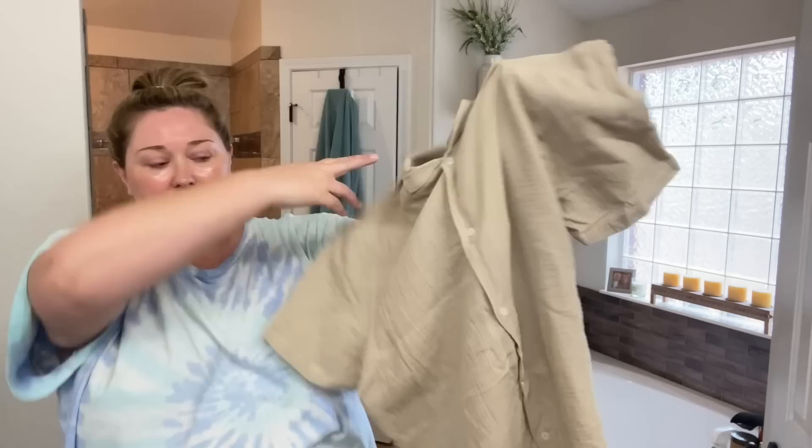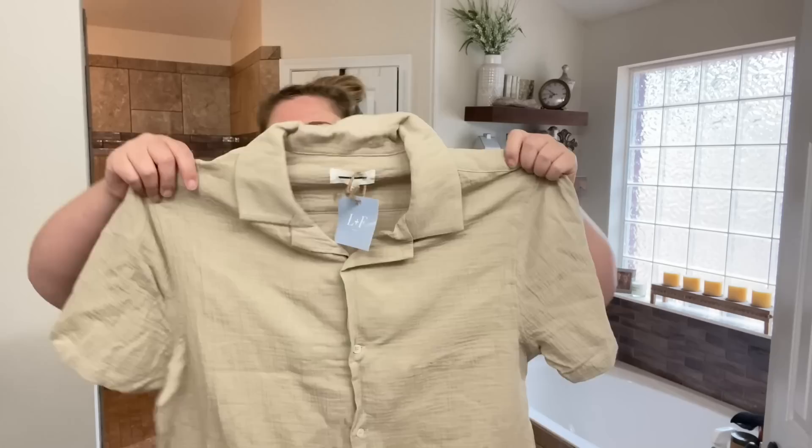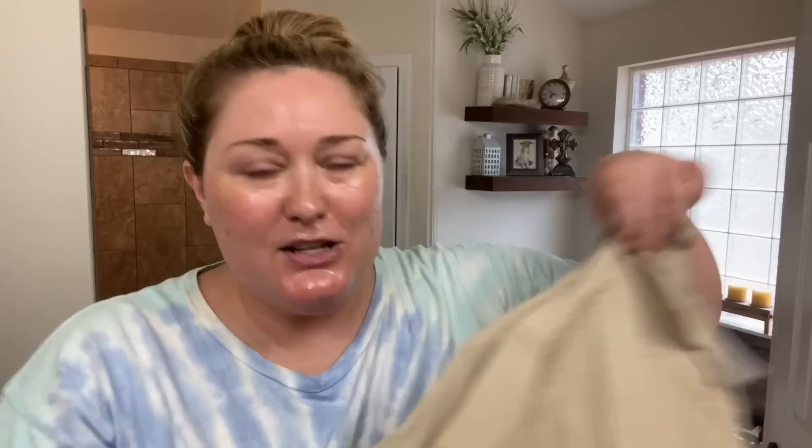At Ulta I got some Poo~Pourri for the hotel room. I also ordered a couple of tops from LNF Boutique — it's a local boutique in Mobile that just extended into a small men's collection. I ordered a couple of tops for Brian. I think this is the one I'm going to put in the basket — it's just a tan button-up short sleeve shirt. I felt like this one could be nice for Florida since we know it's hot there. I don't really know if it's his style but it has a very vacation-y feel.